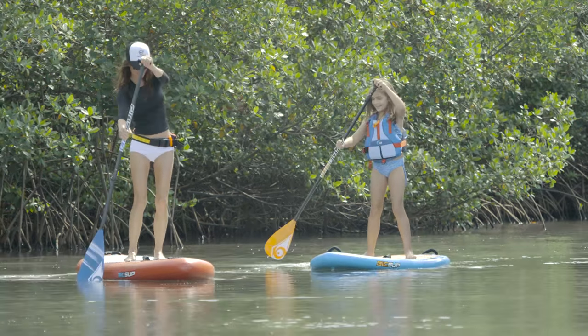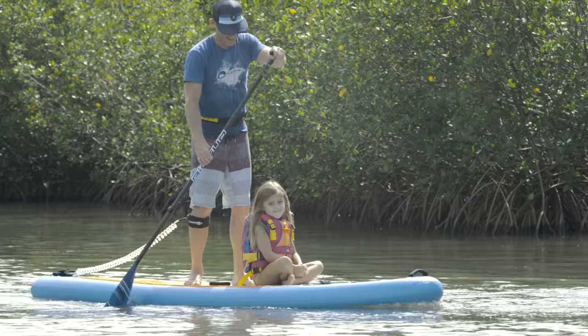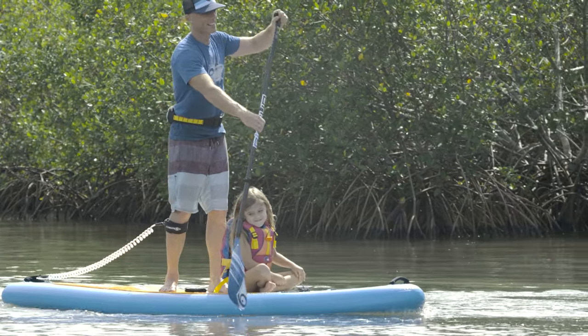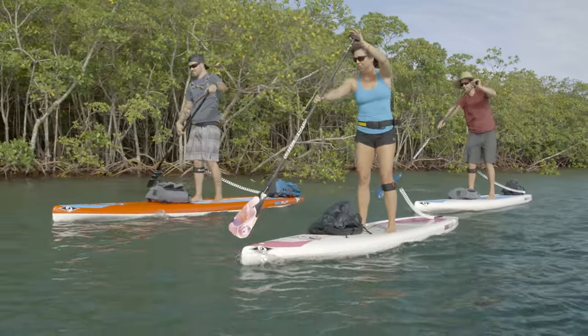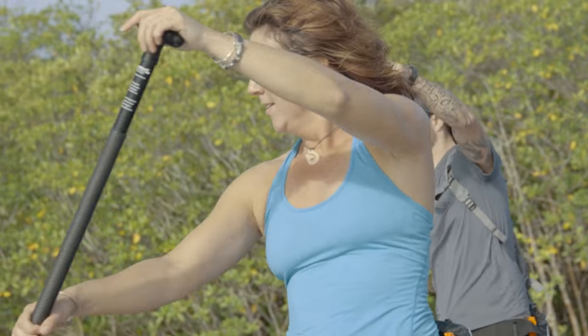First off, you need to choose an appropriate paddling location for your skill level. The ideal stand up paddle boarding environment has protection from wind and waves, good access for launching and landing, plenty of places to go ashore, and minimal boat traffic. Look for calm bays or quiet lakes and riverways without noticeable current.